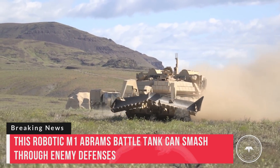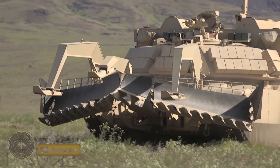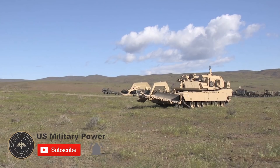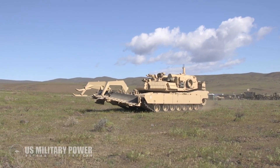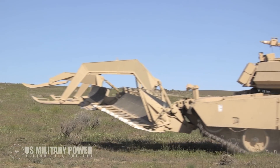A new unmanned version of the M1 Abrams main battle tank recently underwent testing in Yakima, Washington. The Robotic Complex Breach Concept vehicle, designed to clear minefields and battlefield obstacles ahead of a ground assault, was developed to take humans out of the line of fire for one of the most dangerous jobs in the military: obstacle breaching and combat engineering.